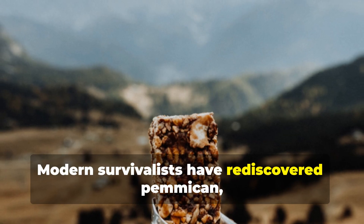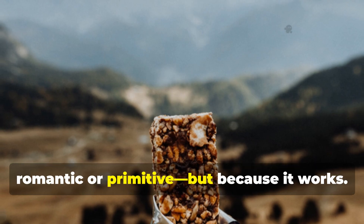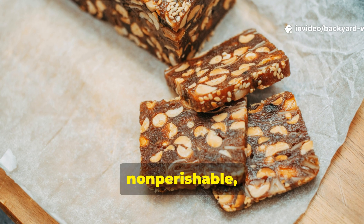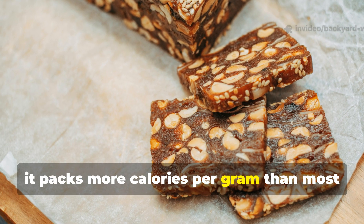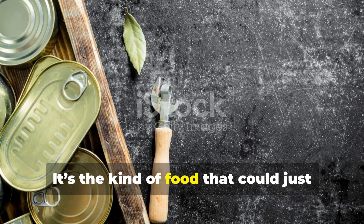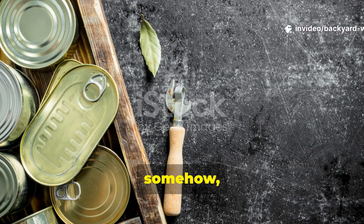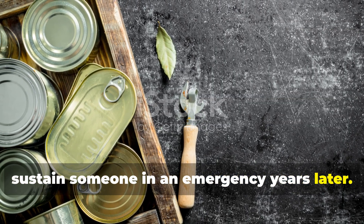Modern survivalists have rediscovered pemmican, not because it's romantic or primitive, but because it works. It's compact, non-perishable, and it packs more calories per gramme than most modern rations. It's the kind of food that could sit in a forgotten cache and still sustain someone in an emergency years later.